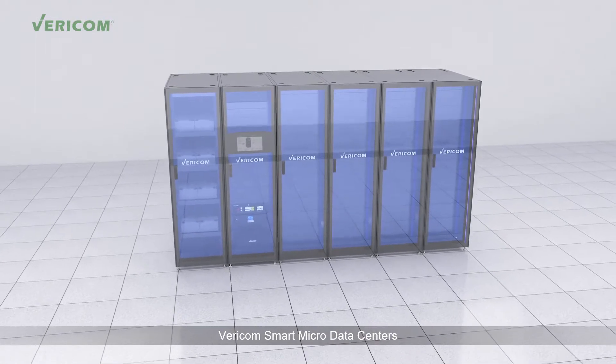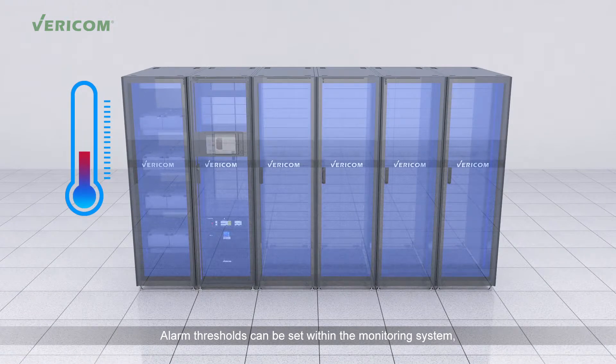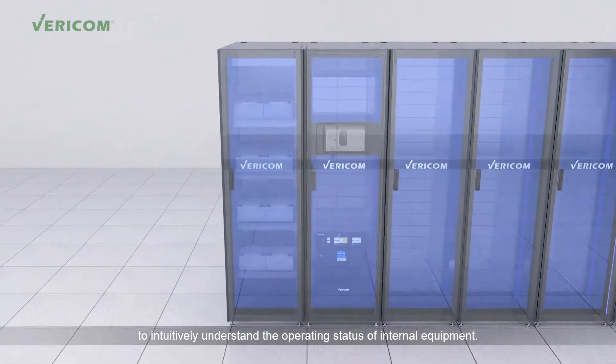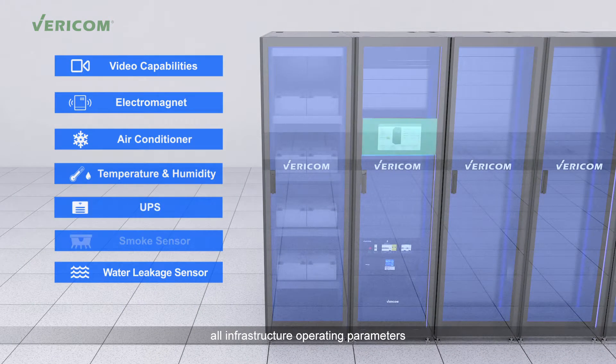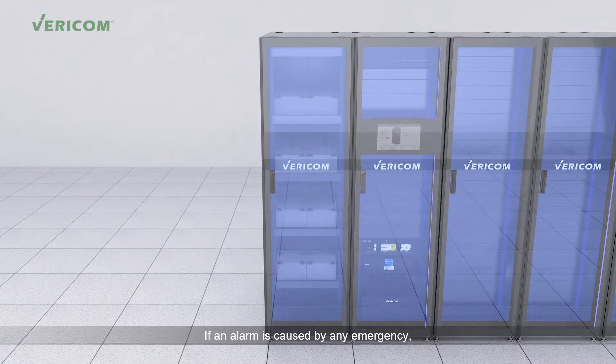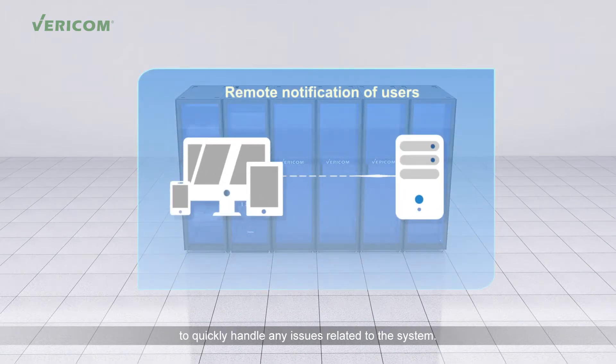Vericom Smart Micro Data Centers feature an intelligent temperature control system. Alarm thresholds can be set within the monitoring system, while color-coded LED lights in the display indicate the temperature status inside the cabinet. This allows operation and maintenance personnel to intuitively understand the operating status of internal equipment. The monitoring system monitors all infrastructure operating parameters with a 10-inch touch screen. If an alarm is caused by any emergency, users can be notified remotely to quickly handle any issues related to the system.